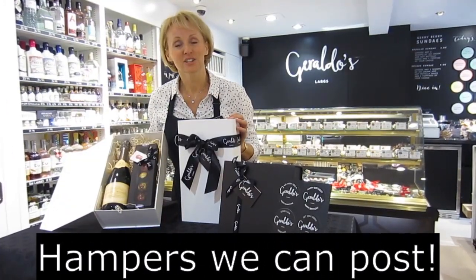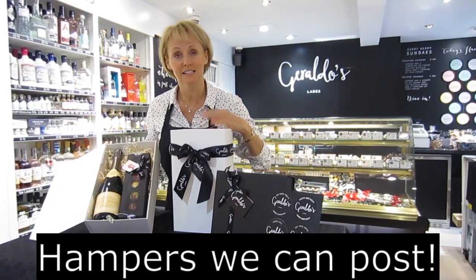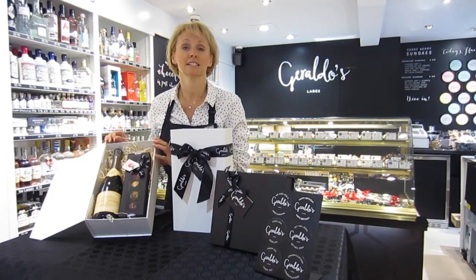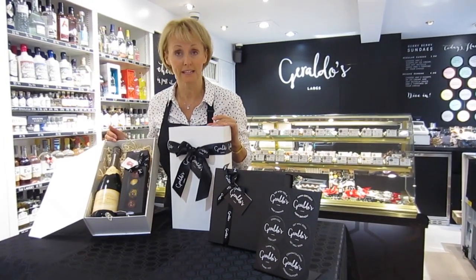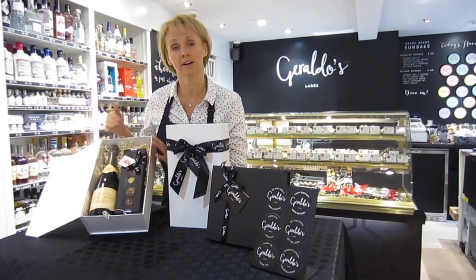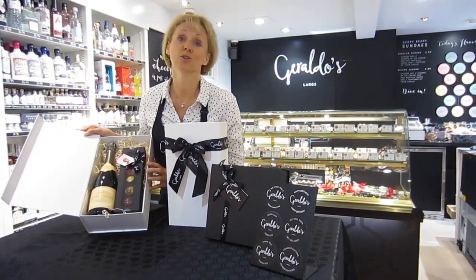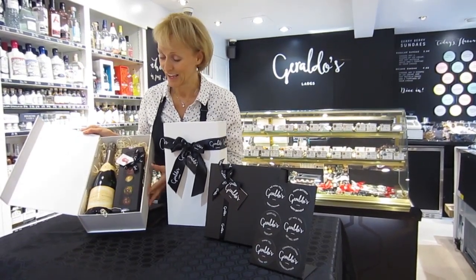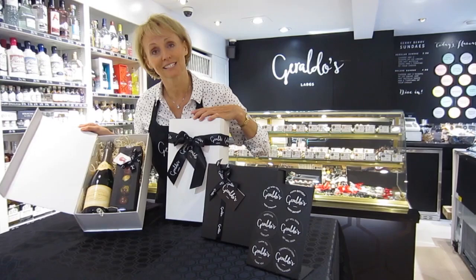We also have a selection of gift hampers available online — only a small selection at the moment, but these are the two hamper sizes available. We can send a gift hamper to someone elsewhere in the UK. Come into the shop or email us, choose a selection of products to put into the hamper depending on the size of the box and we will send it for you. Who wouldn't like champagne and chocolates for Christmas, a birthday or a celebration? This gives you an idea of the box size, finished with ribbon and gift tag.